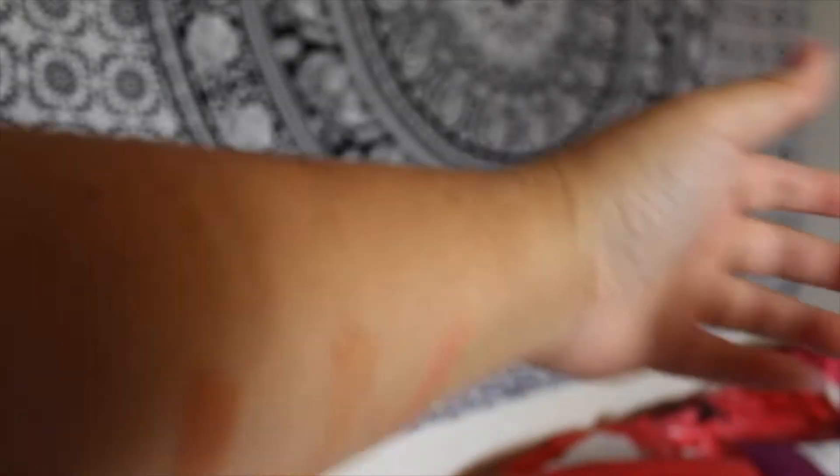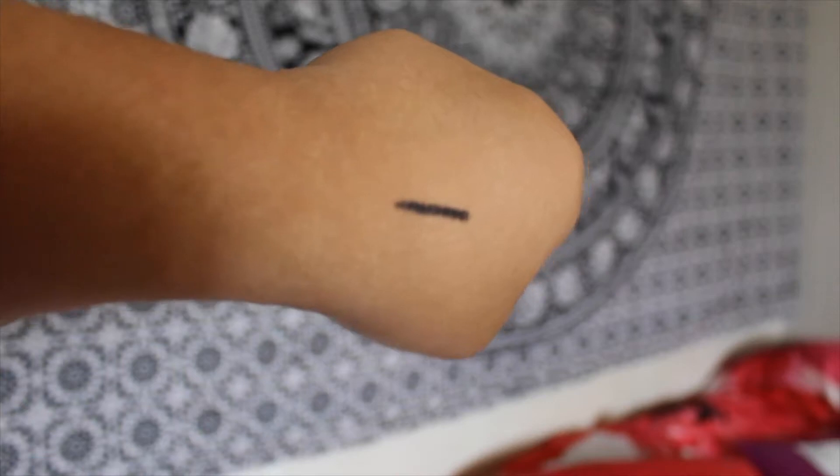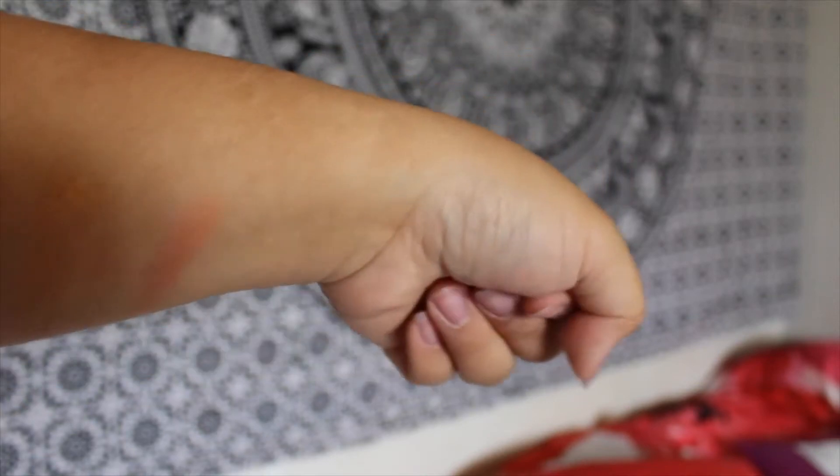It Cosmetics Eyeliner — we're going to try it out on my arm. It's pretty pigmented. I like it, but it feels like a crayon. It fades a little when you touch it — you're probably not supposed to do that because of course it'll smudge. But it said no smudge, so you might as well try it.